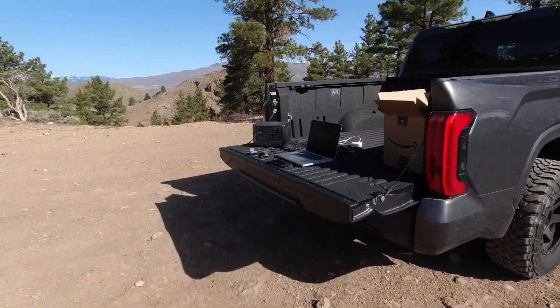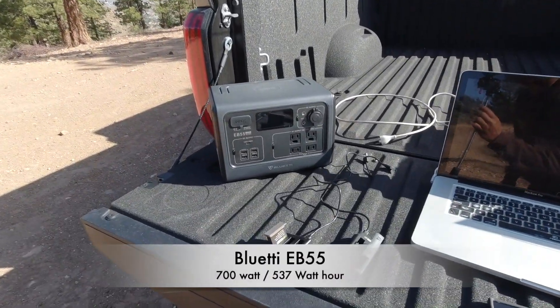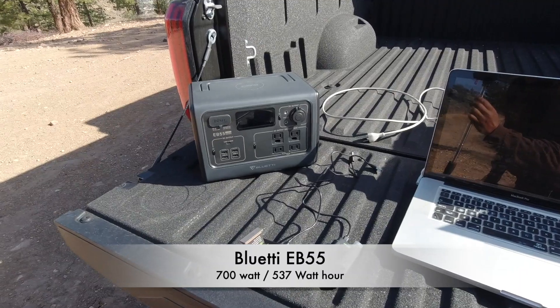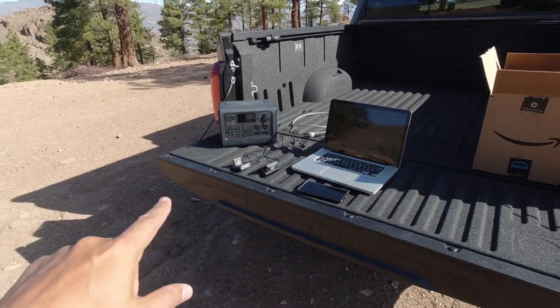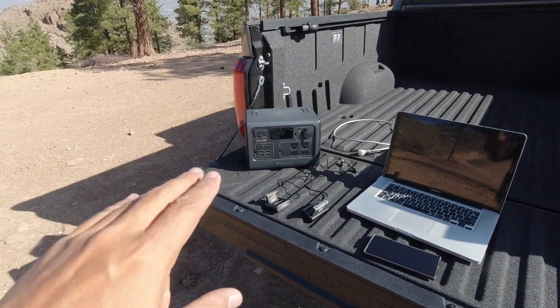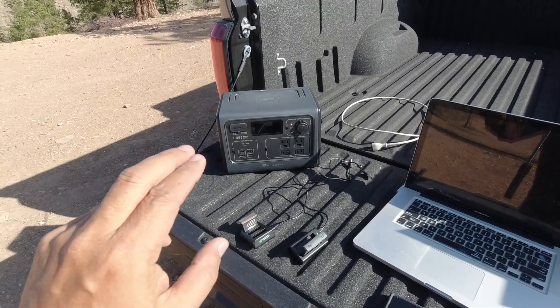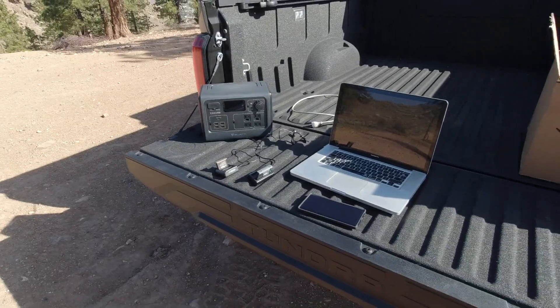A power bank — a portable power bank. This one is by a company called Blue Eddie. This is the new EB55 700-watt power bank, and I want to talk to you guys about this one because this might be one of the best power banks you can buy at the price point for its size, because it is compact. So let's take a closer look.